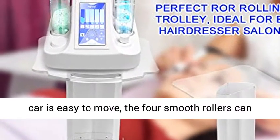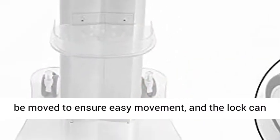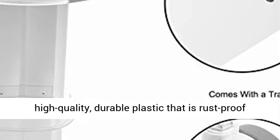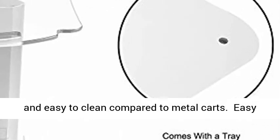Thanks to the stable roller, the cart is easy to move. The four smooth rollers can be moved to ensure easy movement, and the lock can be stabilized and stopped, which is very user-friendly. This versatile cart is made of high quality, durable plastic that is rust-proof and easy to clean compared to metal carts.